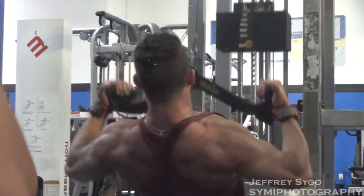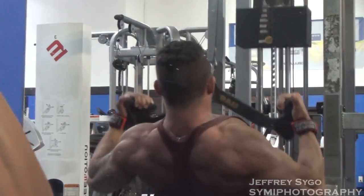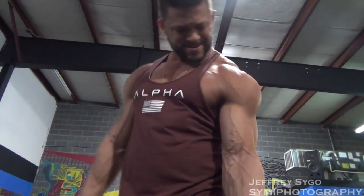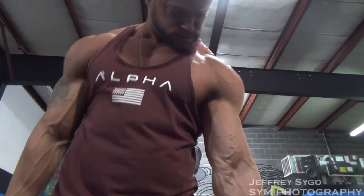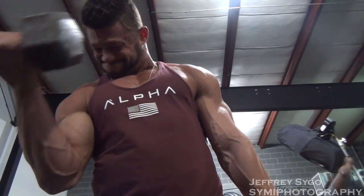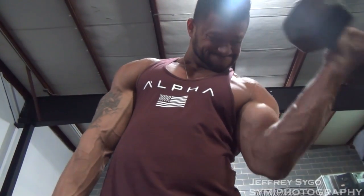Then we moved over to some cable rows along with tricep push-downs — single arm. I like to activate it and make sure you get a good squeeze on each arm first. Then we moved over to doing some side delt raises. I personally like to do them standing. I feel like I get a better squeeze, and I can lean forward a little bit to really hit the side delt.